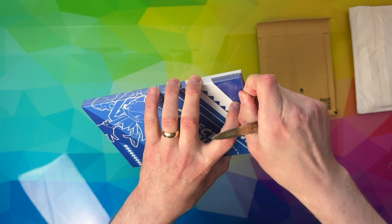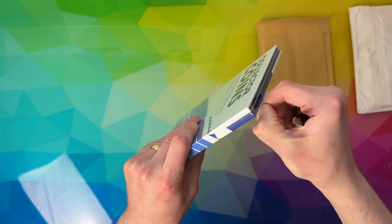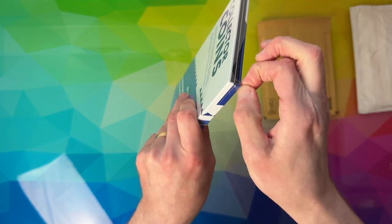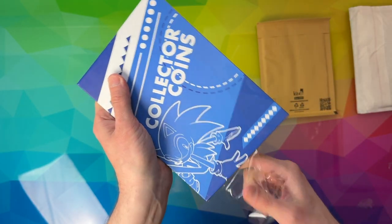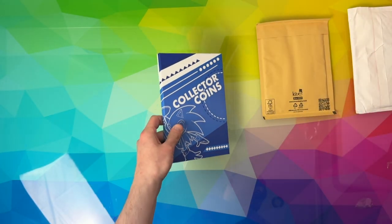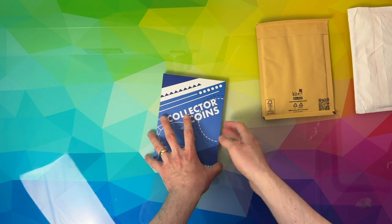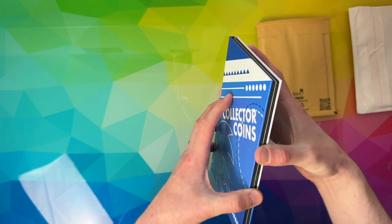Along with some actual button badges — I'll class them as pins for the sake of this video. I'm actually gobsmacked at how many pins I've attained over the years, which is a little bit concerning, because not too long ago I was saying I'm not really one to collect pin badges. It's kind of the Sega Shop that have almost encouraged this addiction. So I'm going to show you everything I actually own pin badge wise.